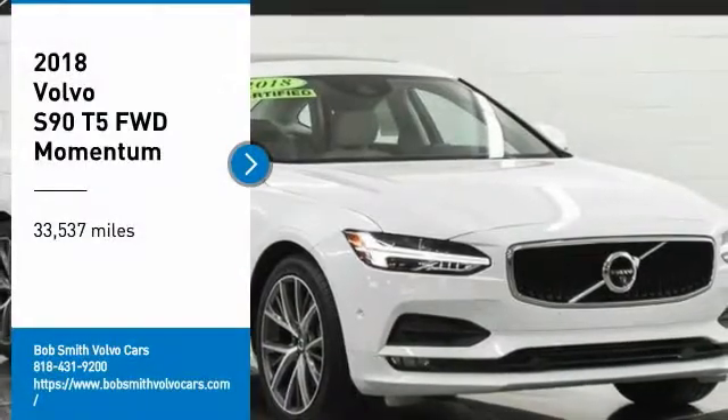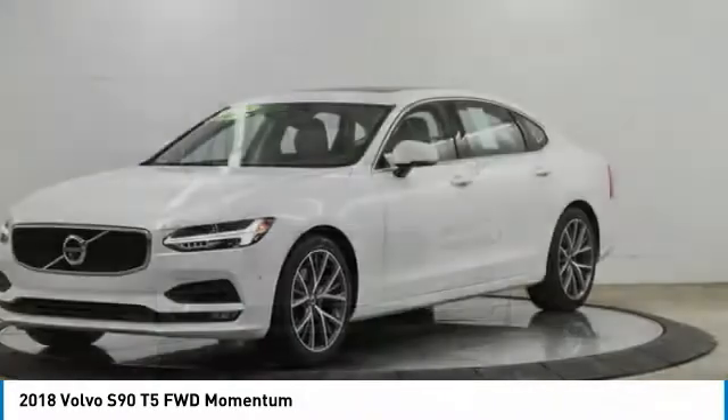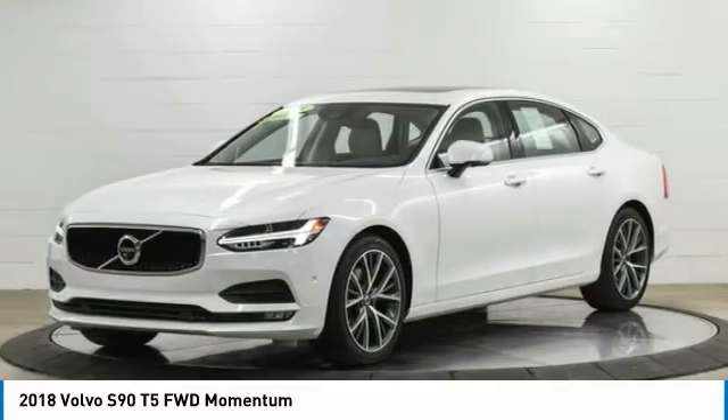Looking for the right vehicle? Check out the 2018 Volvo S90. The Volvo S90 provides style, safety, and reliability all in one.